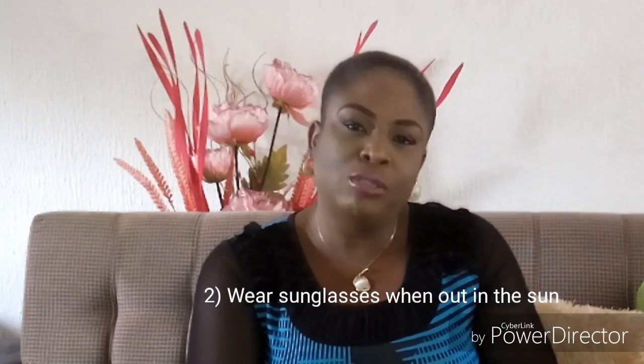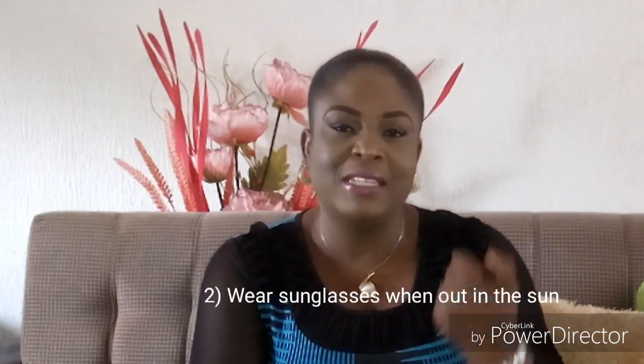Tip number two: wear sunglasses when you're out in the sun. You should wear sunglasses because they help protect your eyes and the delicate areas around the eyes. The skin around the eyes does not have as much fat as other parts of the face, and the layer of skin there is very soft and very delicate. When you wear sunglasses, it protects your eye circle area from being darkened, damaged, and developing wrinkles associated with aging around that part of your face.